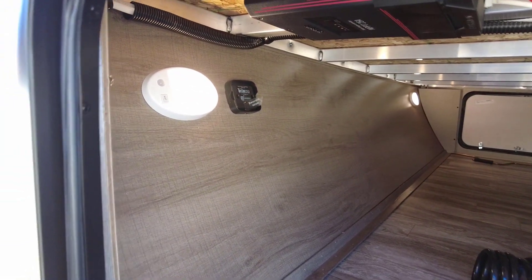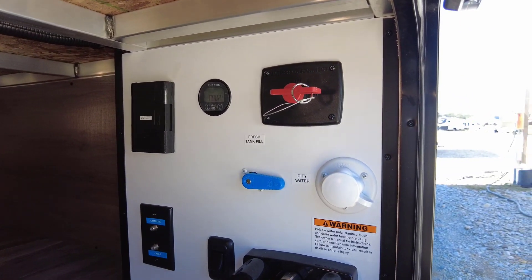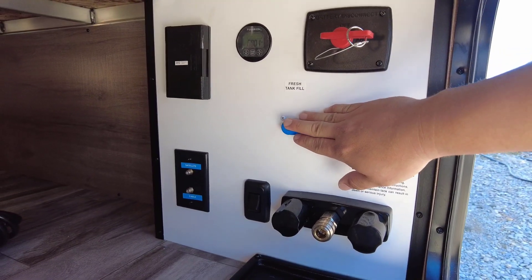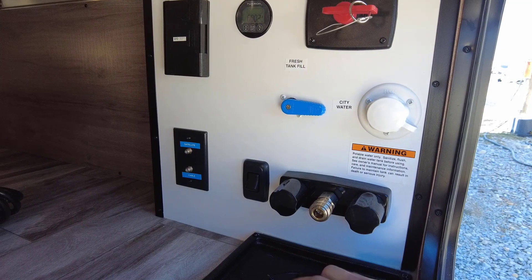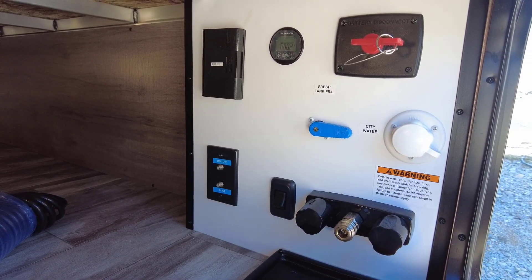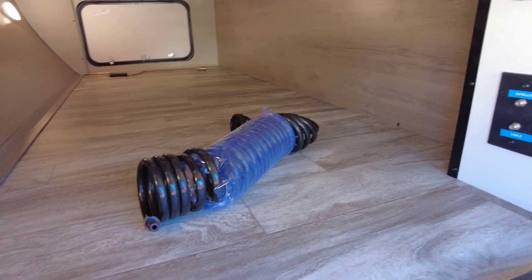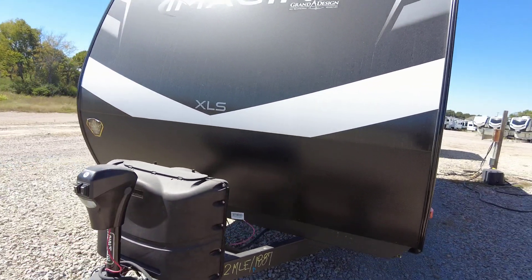Let's check out the convenience center. You've got your lights, tire pressure monitoring sensor prep, battery disconnect, city water fill, fresh tank fill, and your front cap light. There's a hot and cold water section — you can run your hose up and plug it in, and if it's freezing outside you can plug into the 110 port to keep the hose from freezing. There's a spray port and a Furion solar charge controller.